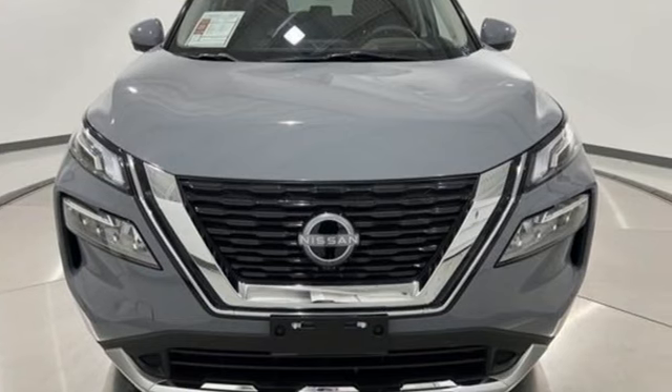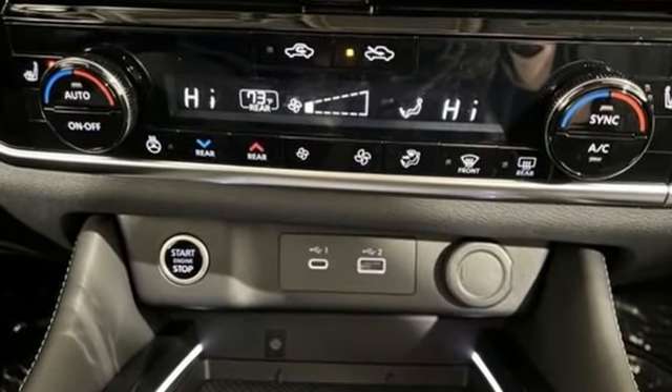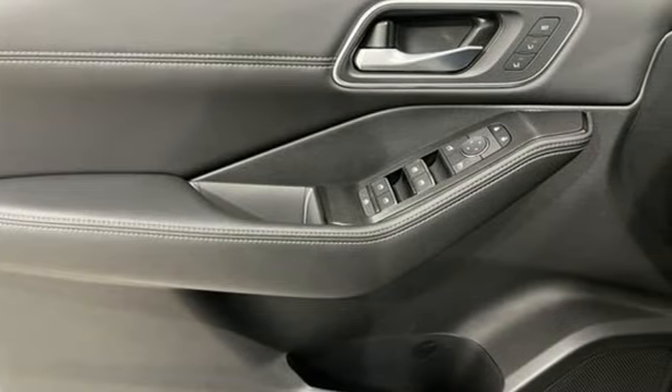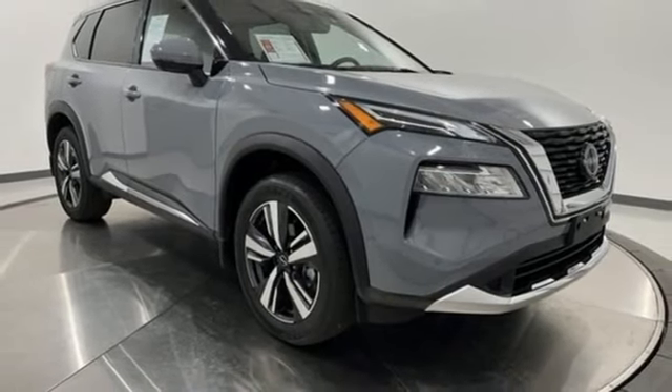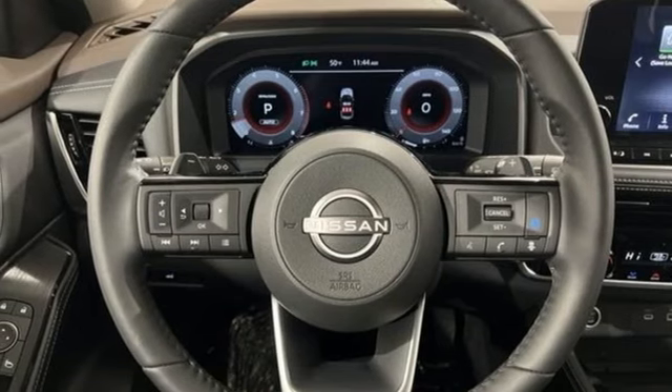You'll look forward to every drive with features like these: auto-dimming rear view mirror, Wi-Fi hotspot, front heated leather bucket seats, integrated navigation system with voice activation, intercooled turbo i3 engine, dual zone climate control, and memory exterior door mirror settings.